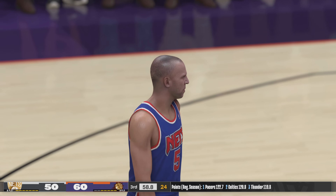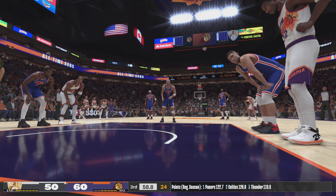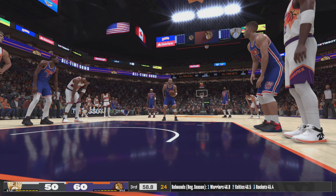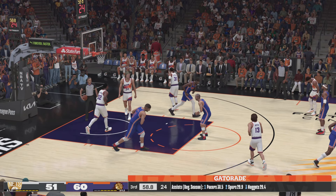Let's take a moment to get your take on the scoring so far for Phoenix. I just love how they're taking advantage of their chances to run — they're pushing it. Fast break points can win you ballgames. And they continue to take advantage on the offensive glass. Those extra possessions paying off in second-chance points. A free throw drops for Kidd.